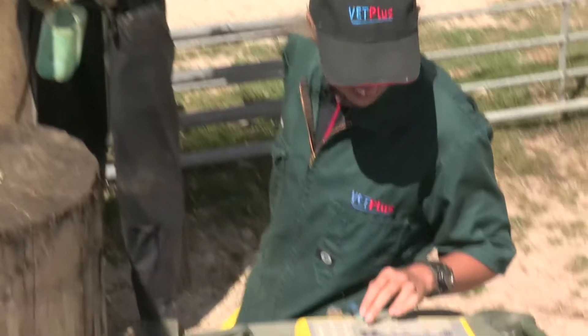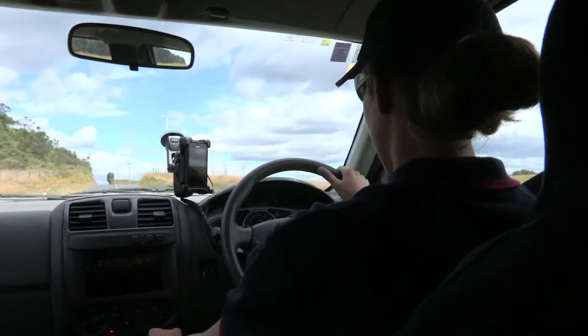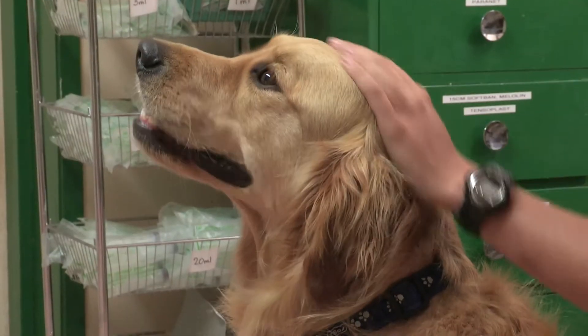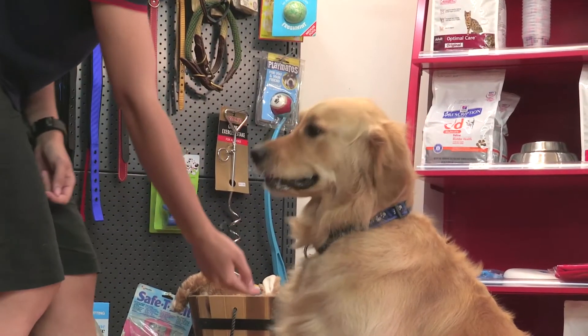We're experts in clinical support procedures, advanced veterinary medicine, and the complex technology that is part of veterinary practice today. One day I could be working out in the field with farmers, vaccinating and weighing stock, and another assisting a vet with surgery. The thing I love most about my job is that every day is different.